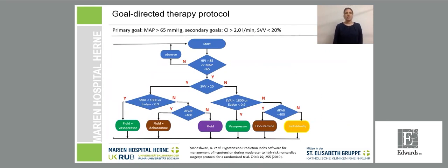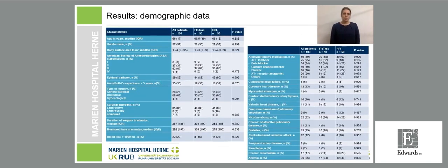A goal-directed therapy protocol was used to help interpret the complex secondary screen. For example, if the HPI alarms and stroke volume variation is above 20% with no sign of decreased afterload or contractility, the underlying cause is probably preload — hence the patient needs fluids. Demographic evaluation across over 30 characteristics showed no statistically significant difference between the FloTrac and HPI groups in age, ASA classification, anesthetist experience, surgical approach, antihypertensive medication, or pre-existing conditions.